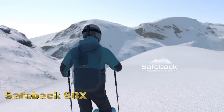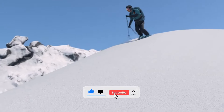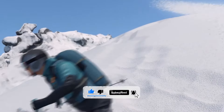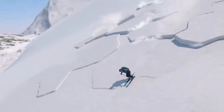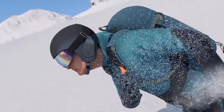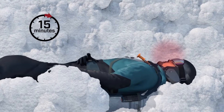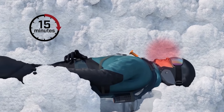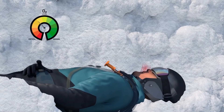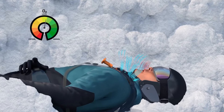Safeback SBX is an advanced avalanche survival system designed to enhance the safety of individuals in avalanche-prone environments. It integrates cutting-edge technology and innovative design to provide effective protection. Safeback SBX employs an intelligent triggering mechanism using advanced sensors to detect changes in the snowpack, enabling precise and timely activation. In the event of an avalanche, the system incorporates airbag technology, rapidly inflating a protective airbag to increase buoyancy and reduce burial depth.